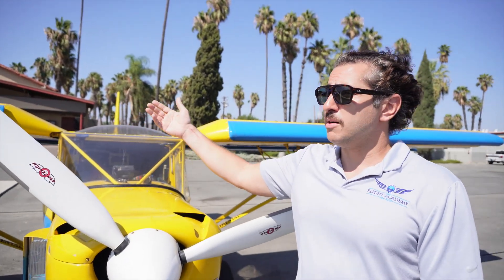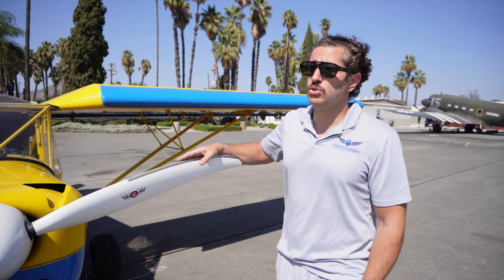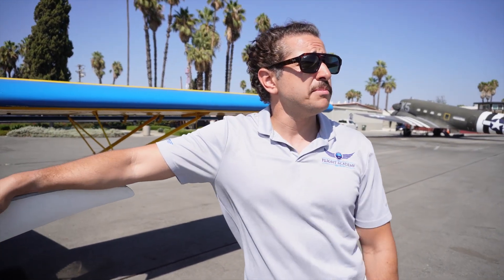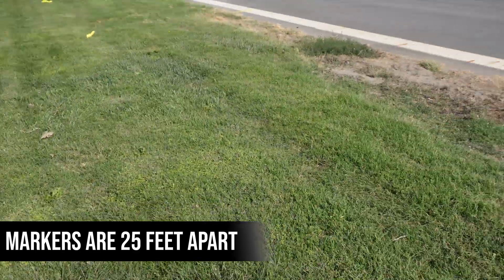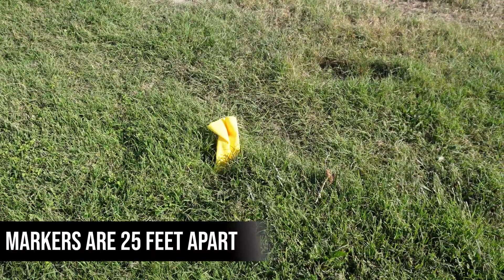We're here at beautiful Flabob Airport today. It's a beautiful day. We just came from Cable — they had a little air show — so it's a little quiet over here. It's perfect for us to do our little experiment today. We already set up the distance markers, and Max, the cameraman, will be watching and measuring the takeoff and landing distances.